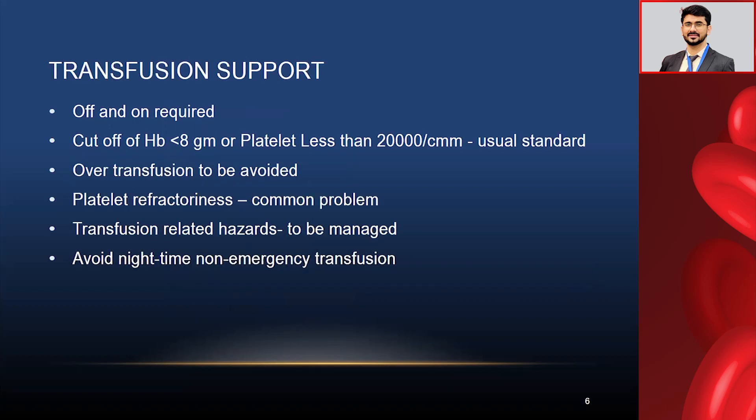Another big point in leukemia is transfusion support. It is a blood cancer, so blood transfusions will frequently be required. In AML patients, transfusion may be required daily or on alternate days because AML induction is a very sophisticated treatment plan. The usual standard cutoff is hemoglobin at 8 grams and platelets less than 20,000. But there are variations — in acute promyelocytic leukemia (APL) patients, we keep a threshold above 30,000 at least. In bleeding patients, we try to maintain above 50,000, though it is not always possible, so we do customized treatment rather than strictly following guidelines.